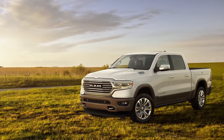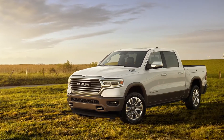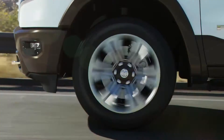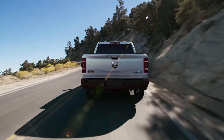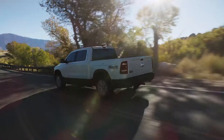The exterior of the new 2019 Laramie Longhorn is finished in a two-tone appearance with chrome grills. The two-toning is actually inside the pocket of the wheel, which is pretty cool. Really awesome 22-inch wheels are also an option on the vehicle. It's finished off with a nice belt buckle badge that adorns the rear of the truck as well as the side of the truck.